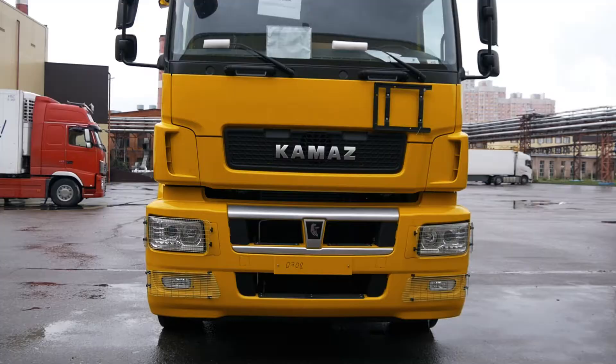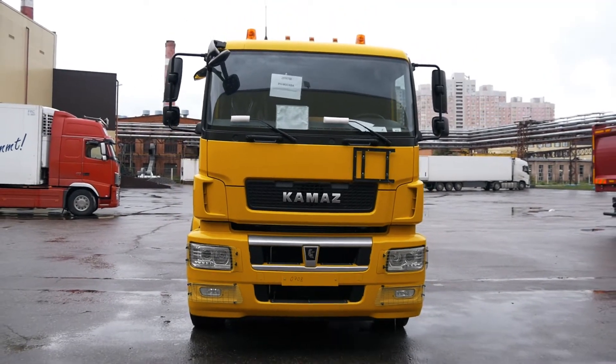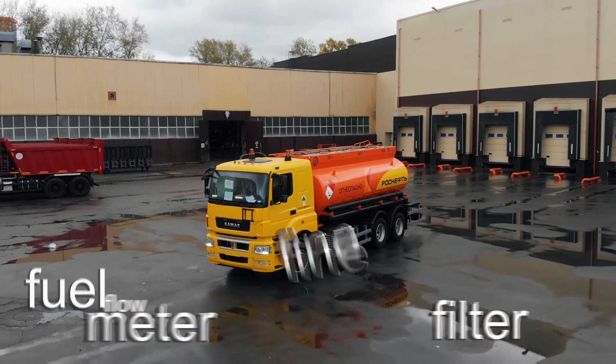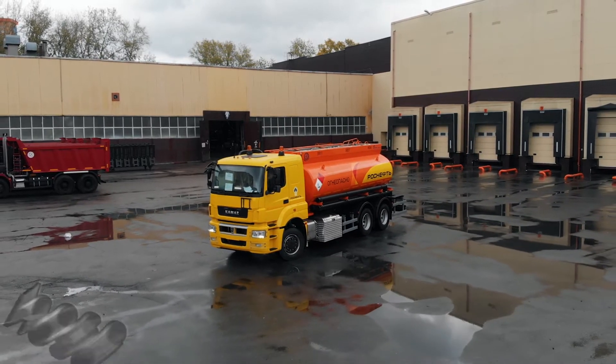The fuel tanker truck designed in refueling option is supplemented with a fuel flow meter, fine fuel filter, discharge hose, and fuel nozzle.